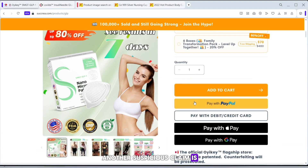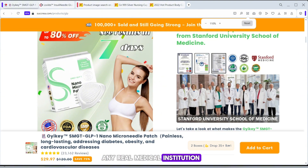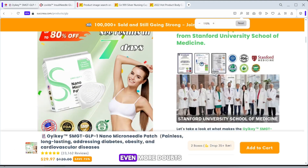Another suspicious claim is their supposed endorsement from Stanford University's School of Medicine. However, when we checked, there was no credible evidence linking this product to any real medical institution. The certificates displayed on their website are blurry and unclear, which raises even more doubts.